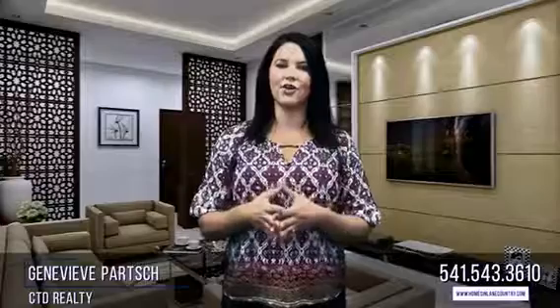Let's wrap this up. It is impossible to guess who will walk through the door and what type of home they are looking for, so do not invest your time and money into huge projects. If you are thinking about listing your home this fall, give Genevieve Parch with CTD Realty a call or message me down below.